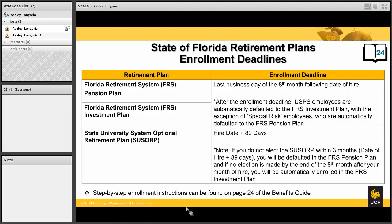For the SUSORP, the enrollment deadline is your hire date plus 89 days. If you do not elect the SUSORP within 89 days of your hire date, you will be defaulted into the FRS pension, and if no election is made by the end of the eighth month after your month of hire, you will be automatically enrolled in the FRS investment plan. For more details about enrollment instructions and deadlines, please refer to the benefits guide.